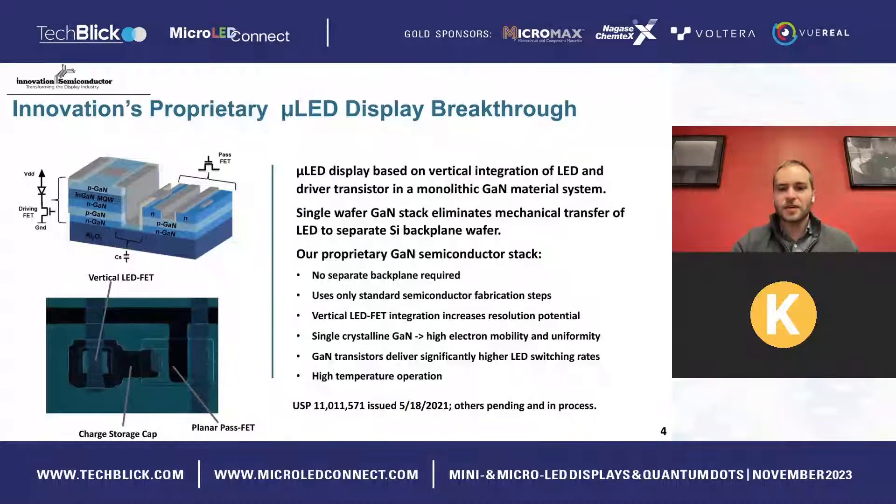The gallium nitride material system itself has some really nice advantages over silicon, such as higher electron mobility and greater uniformity. These benefits lead to smaller transistor sizes, faster refresh rates, and — because of the wide band gap of gallium nitride — we can operate these devices at much higher temperatures. This is particularly advantageous for high-brightness applications.